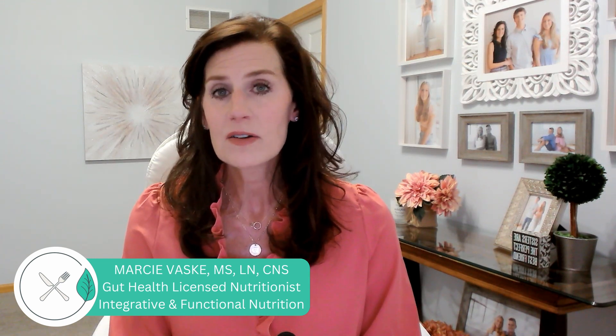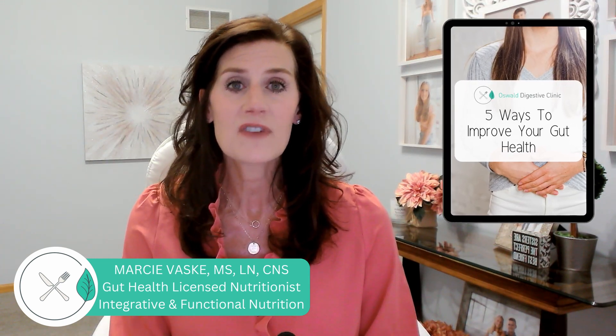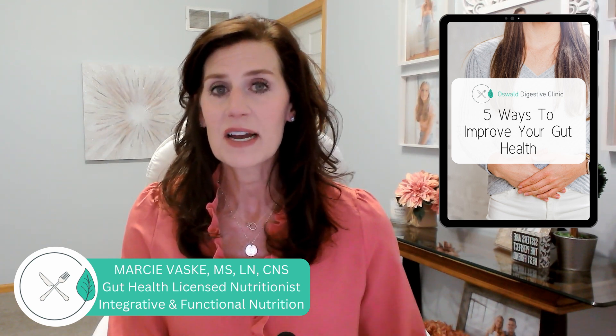But before we begin, my name is Marci Vasky. I'm a functional licensed nutritionist with Oswald Digestive Clinic, where we see many different types of clients, particularly relating to gut health. If you're interested, I'll link our website down below where you can easily make an initial appointment. I'll also link our free guide, which is five ways to improve your gut health.